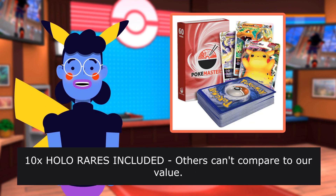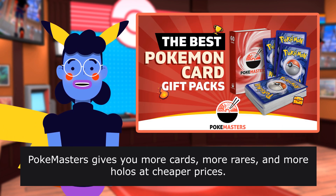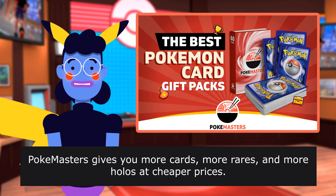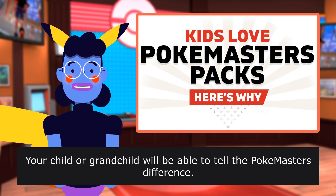10 additional holo rares included — others can't compare to our value. PokeMisters gives you more cards, more rares, and more holos at cheaper prices. Your child or grandchild will be able to tell the PokeMisters difference.